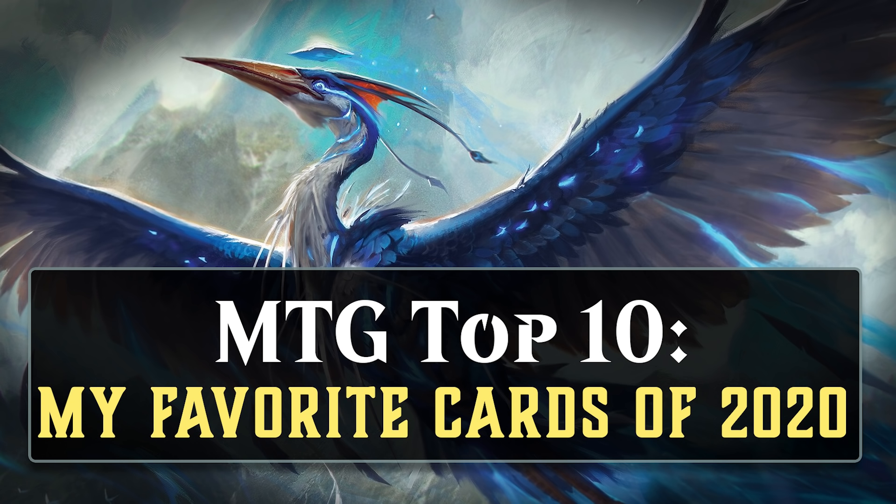I pretty much only play Magic on Magic Arena and I really only play Limited, so that is the context I'll be talking about for many of these cards. To be eligible for this list, a card had to receive its first printing in 2020, and the four new standard release sets of 2020 were Theros Beyond Death, Core Set 2021, Ikoria Lair of Behemoths, and Zendikar Rising. All of the cards in those sets can be on this list. Let's get to this Top 10.